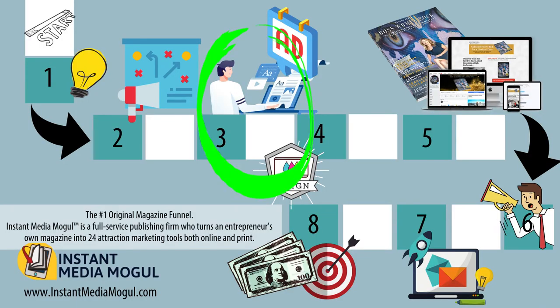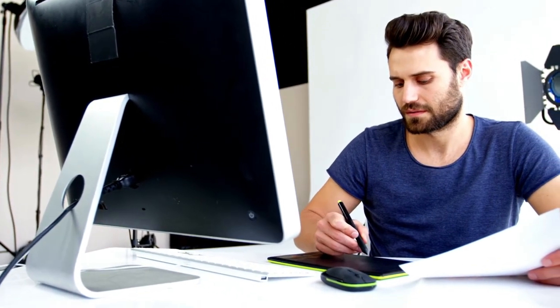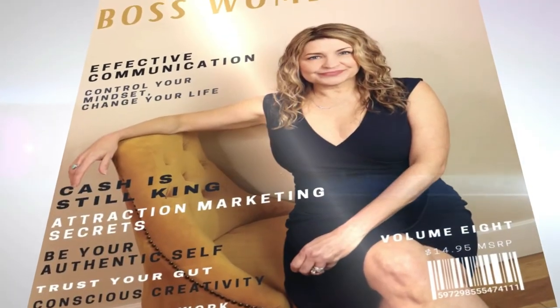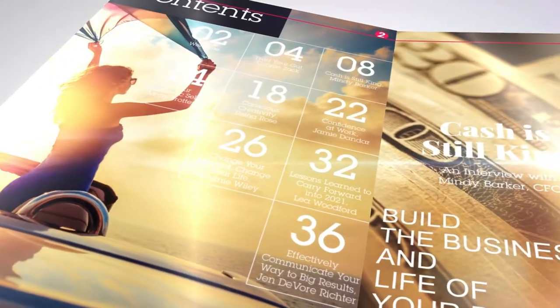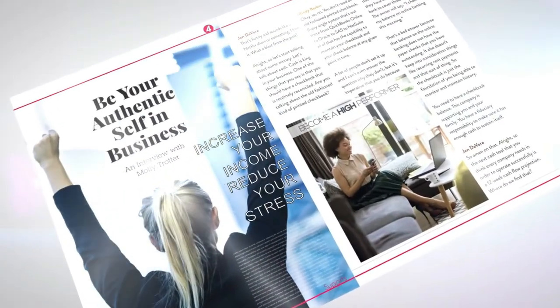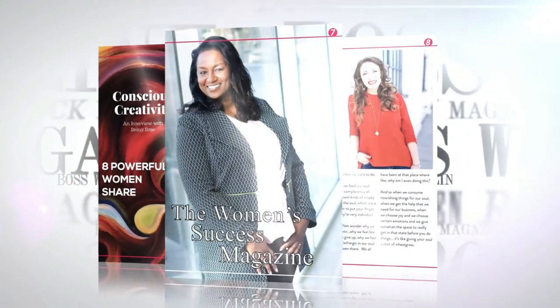Once you have your content compiled — your editorial articles and your ads — you're ready to send it to your designer. Your graphic designer is going to be one of the most important people in your process. They'll take all of your raw articles and ad requests and turn them into a product you'll be really proud of. A great graphic designer knows that magazines should be attractive to look at, easy to read, and designed with your brand in mind while appealing to your target audience.